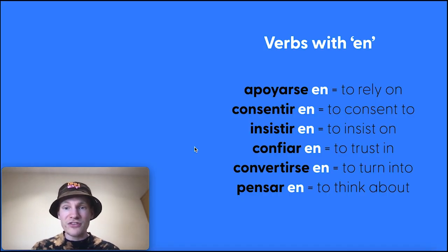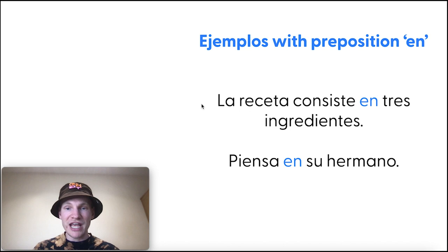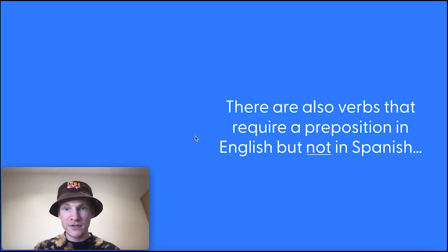Finally, verbs with en, usually translated as 'in.' Apoyarse en — to rely on; confiar en — to trust in; pensar en — to think about, as seen in the pensar versus creer video. En can translate as 'about,' which is not always intuitive. La receta consiste en tres ingredientes — the recipe consists of three ingredients. Piensa en su hermano — he or she thinks about his or her brother.